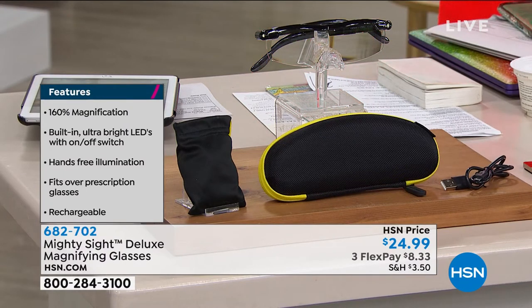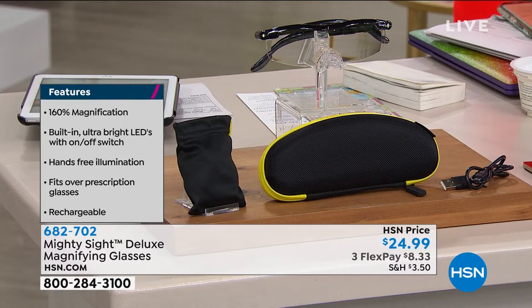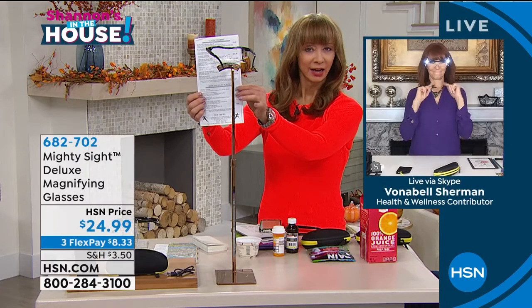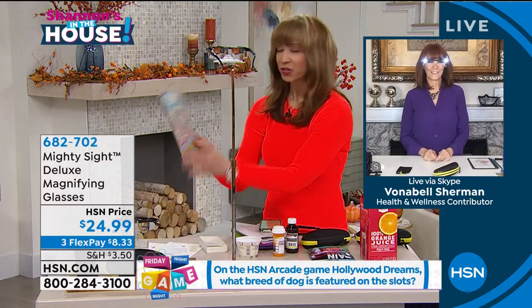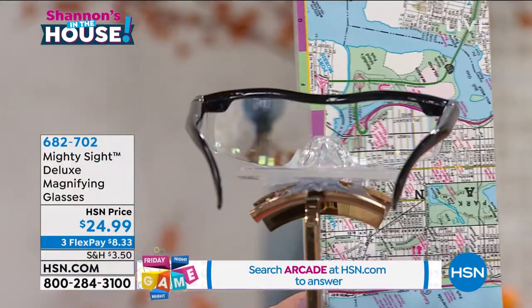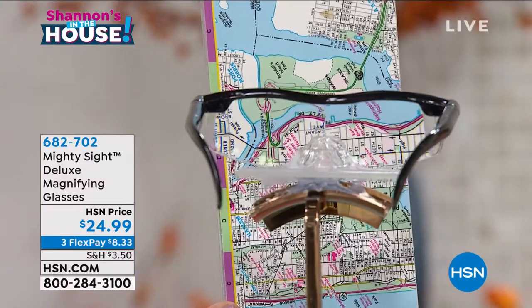Time is always short, so Vonnebel Sherman is joining me. Seeing is believing, Vonnebel — we are so happy to have this back. Let me find something that's really small. Whether it's the cell phone, text messages, or doing my nails, we love this product.